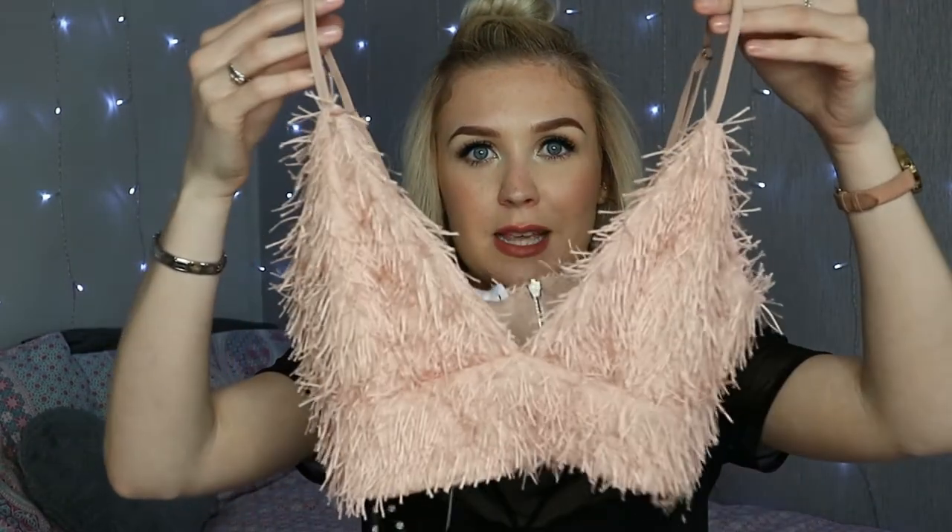We went into the Missguided shop in London which was great because you get to see everything in person. I got this - it's a love or hate piece - I loved it at the start and now I'm kind of like, what am I going to wear that with? It's a peachy coloured bralette crop top with all these tassels on it. I got it in a size 8 - I would have got a 6 but there wasn't one. I just really liked it, I just think it's pretty.